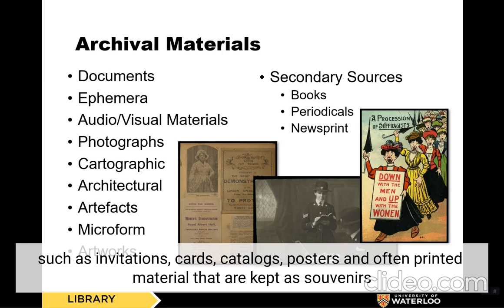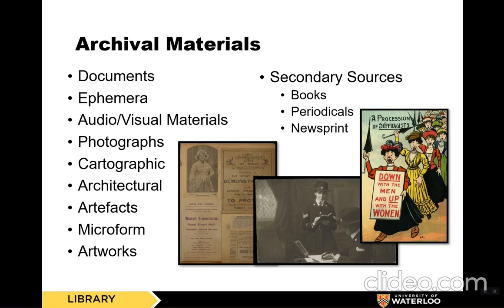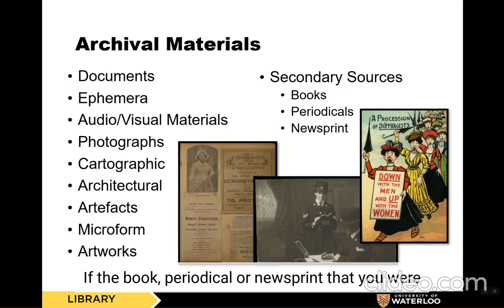We have audio-visual materials, including sound and image recordings, photographs, cartographic records, maps and plans, architectural items, artifacts, microforms, and artworks. We also have secondary sources, including books, periodicals, and newsprint. If the book, periodical, or newsprint that you are researching is contemporaneous to the topic that you are learning about, these can be considered primary sources as well.